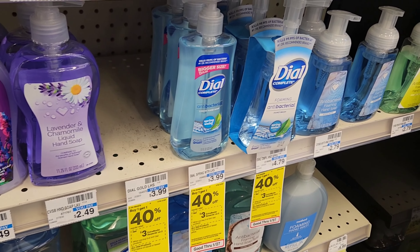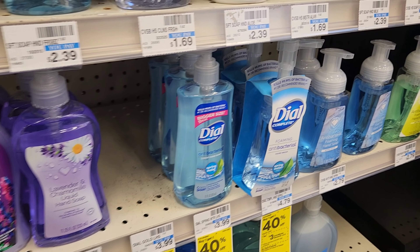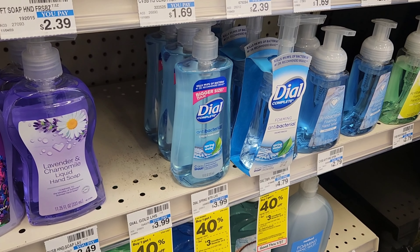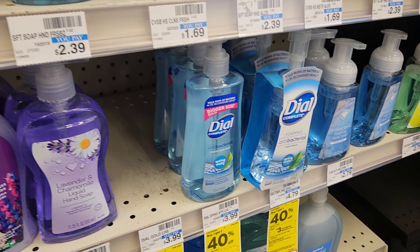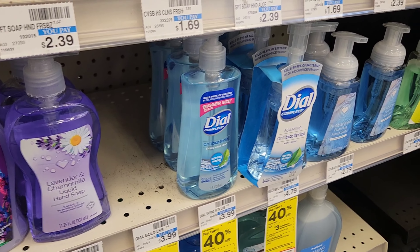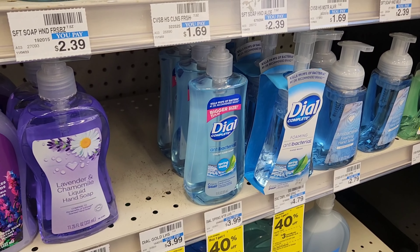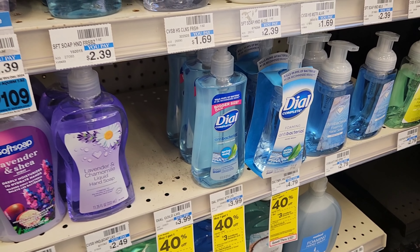Next is Dial — buy one get one 40% off. The cheapest option is these small ones for $3.99. You can also get the bigger ones or the three-pack bar soap, but the $3.99 ones are the cheapest. Two of them will be about $6 and some change with the BOGO 40% off, and then we'll get $3 back for buying two — making them about $1.75 each.